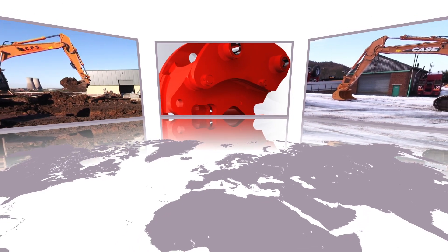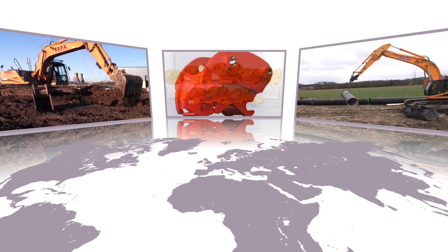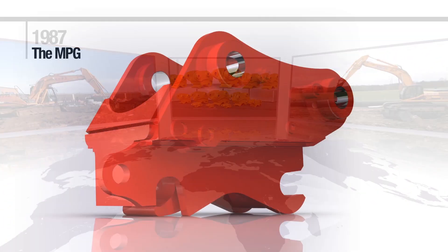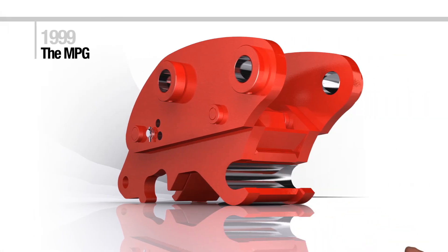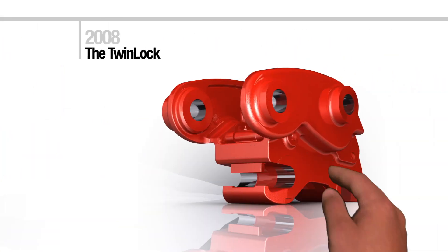The name Miller is renowned around the world of construction and is instantly recognizable as the home of the best pin grabber quick couplers. Miller has been designing couplers for more than 25 years and continues to evolve its designs to meet the changing needs of the construction industry and related legislation.